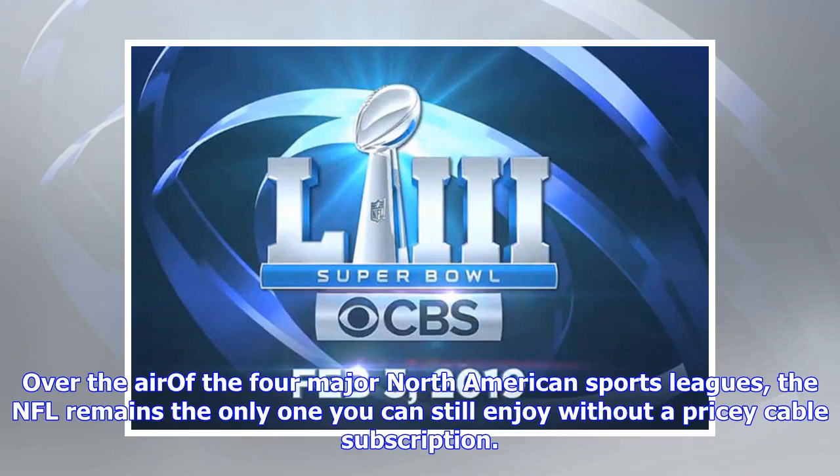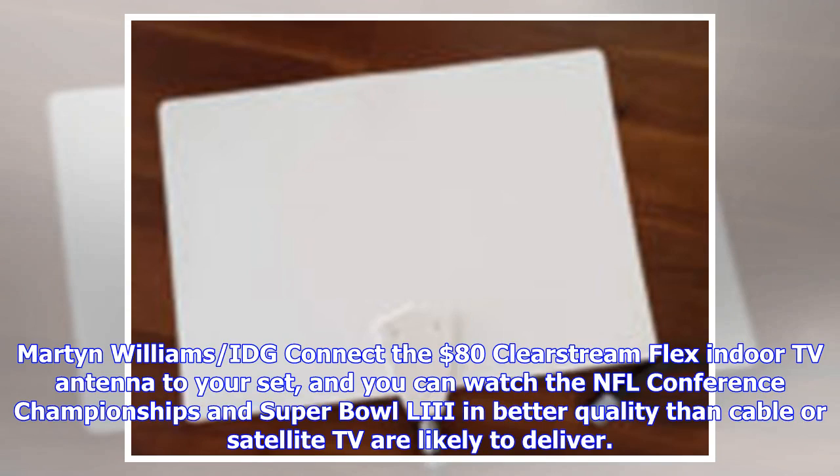Of the four major North American sports leagues, the NFL remains the only one you can still enjoy without a pricey cable subscription. All you need is an antenna. The 80 ClearStream Flex indoor TV antenna lets you watch the NFL conference championships and Super Bowl 53 in better quality than cable or satellite TV are likely to deliver.